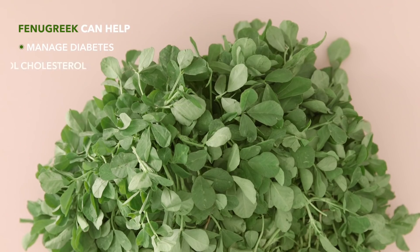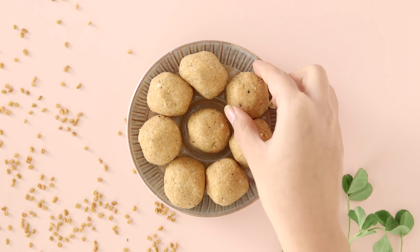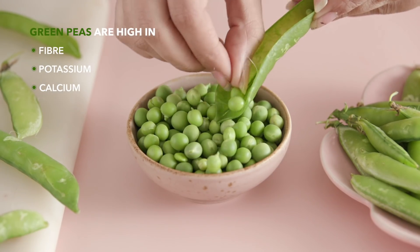Methi helps manage diabetes, controls cholesterol and promises to curb your appetite, which is a great bonus. It can be used in sabzis, parathas or theplas, and for winter it's usually made into methi laddus, which are a super healthy thing to eat. Green peas are very versatile and can be added to anything from rice to sabzis to salads. Make sure you include at least one green leafy vegetable in your diet every other day to take advantage of what this awesome season has to offer.